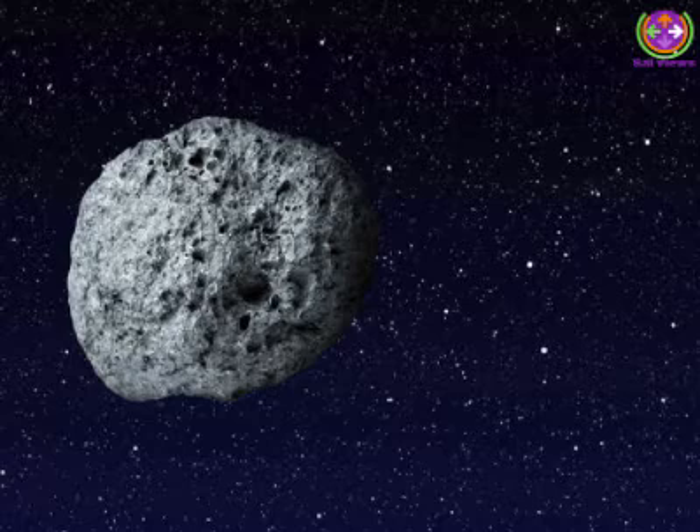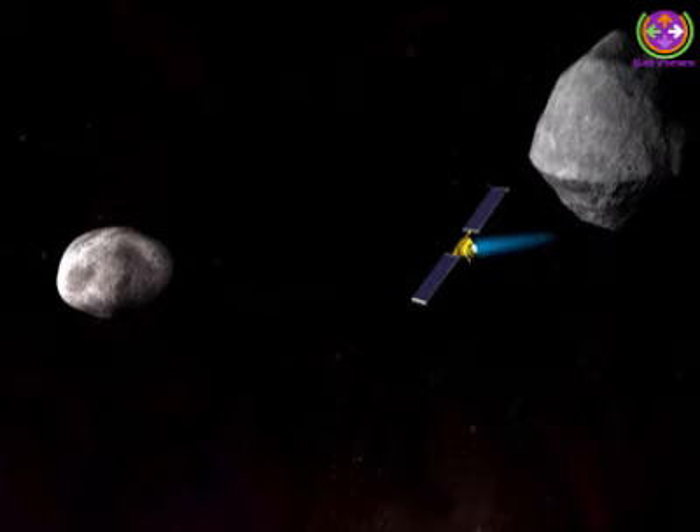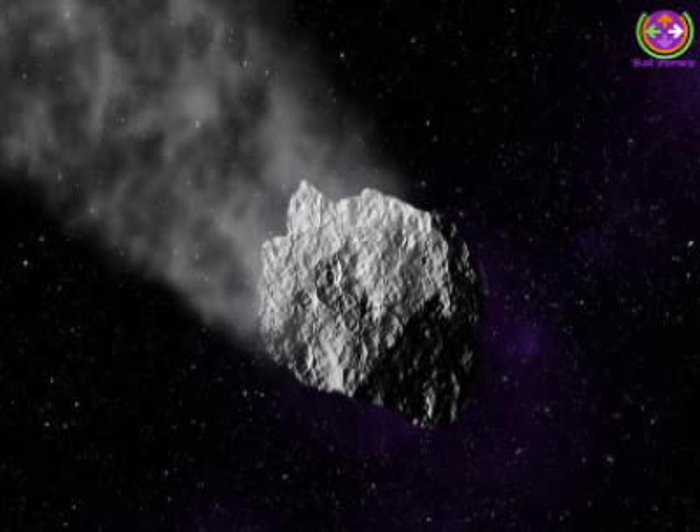The Didymos asteroid system has been closely studied since 2003 and has been classified as a potentially hazardous asteroid. Its primary body is a rocky S-type object with a composition similar to that of many asteroids. The composition of its small companion, Didymos B, is unknown, but its size is typical of asteroids that could potentially create regional effects should they impact Earth.